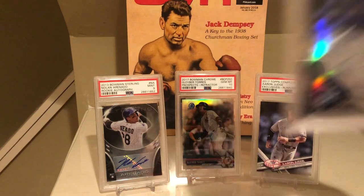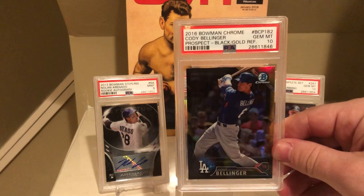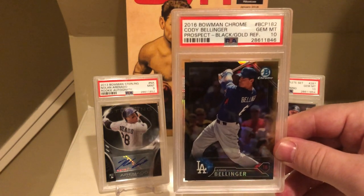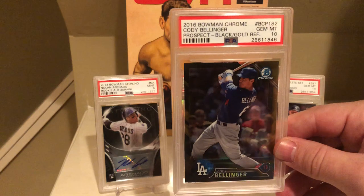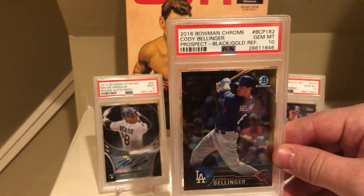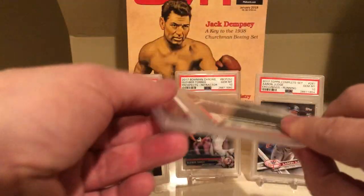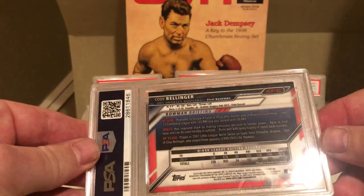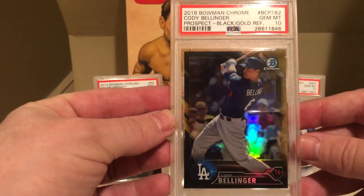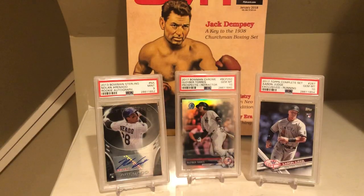Speaking of Cody Bellinger, here's another one — and yet another PSA 10. This is a 2016 Bowman Chrome Black Gold Refractor. I think I featured this in a previous video. I actually pulled this out of the commons — probably two years ago — and then threw it in a commons box and sort of rediscovered it. It's a nice looking card. I thought this would get a nine, but I figured it was worth a shot to see if it would get a 10, and sure enough it came back as a 10.